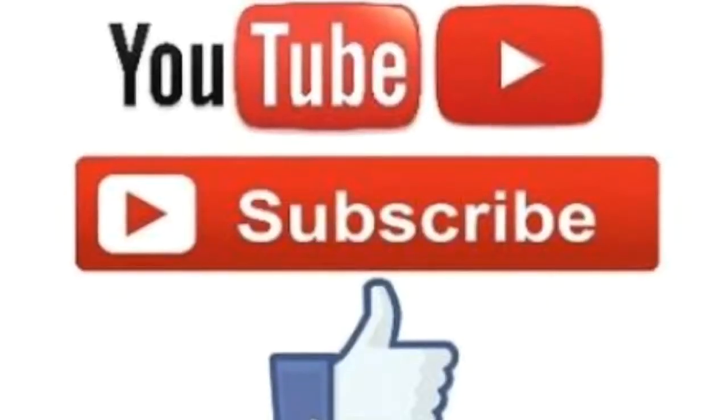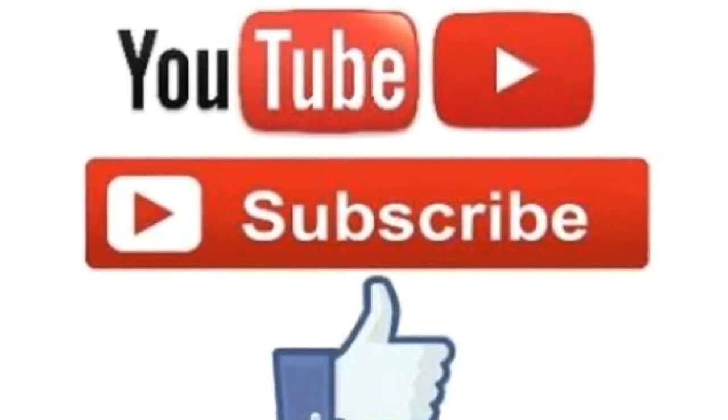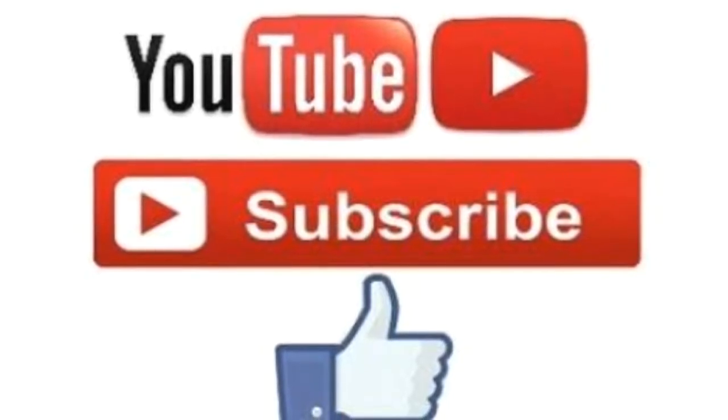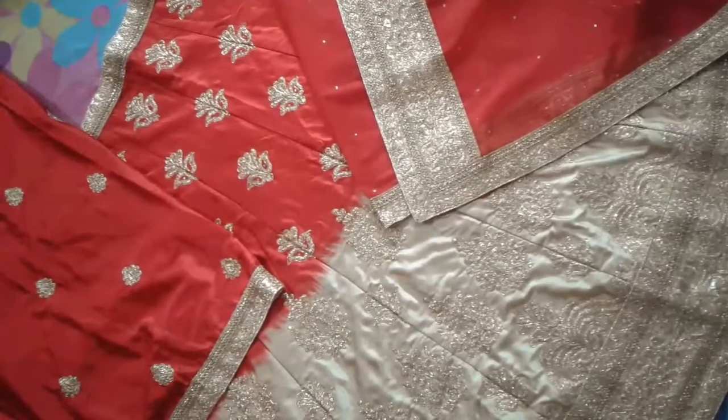If you haven't subscribed to the channel, please subscribe. If you liked the video, please like and share, give feedback, and click the bell icon so you don't miss out on any video.